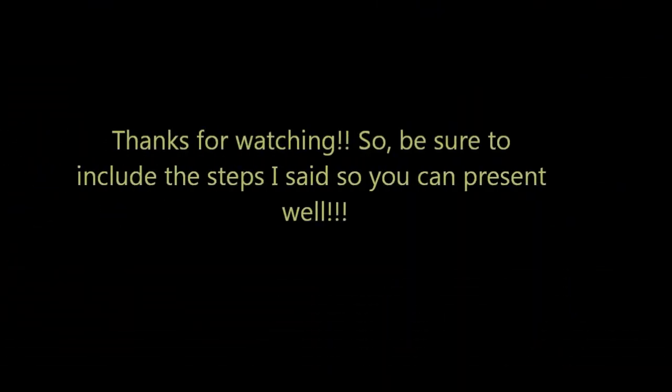I hope all of these steps help you to present later. Hope to see you guys next time. Thank you and goodbye!